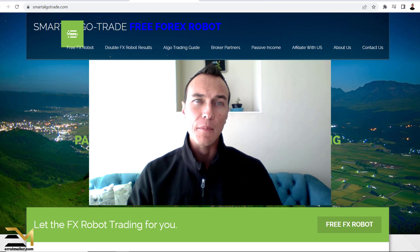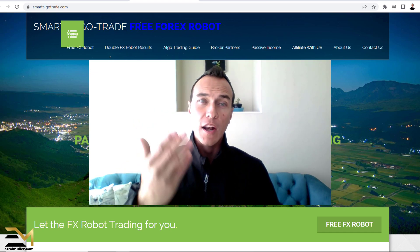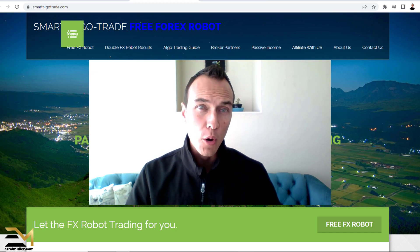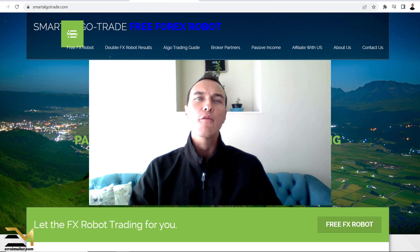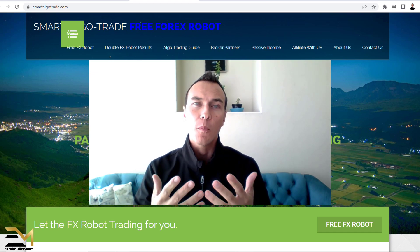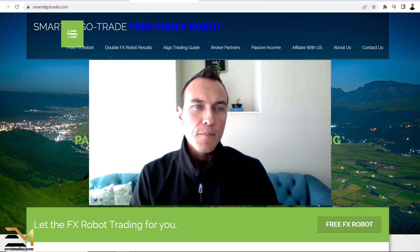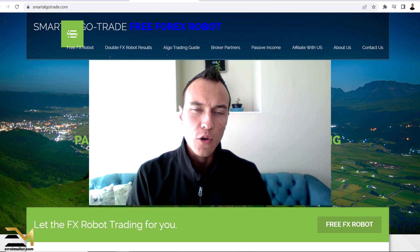I've been a forex trader myself. I've literally traded manually, created my own forex trading courses that I used to sell, and I've traded with forex trading robots for a very long time. I'm at a point in my career where I have individuals trading on behalf of me through my broker.